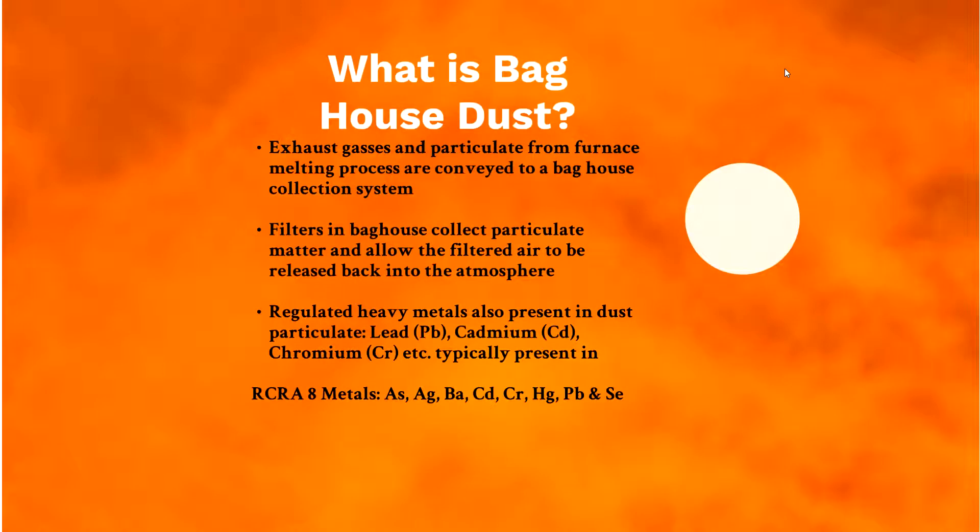Baghouse dust is a straightforward concept — it's all the particulate matter from a furnace melting process, conveyed into the baghouse which is essentially a large filter to protect the environment from particulate being expelled into the atmosphere. The baghouse collects the dust, keeps it contained, and allows clean air to be ventilated out. The filters collect particulate and allow filtered air to return to the atmosphere. Regulated heavy metals present in the dust typically include lead, cadmium, and chromium. The full list of regulated metals is arsenic, silver, barium, cadmium, chromium, mercury, lead, and selenium.